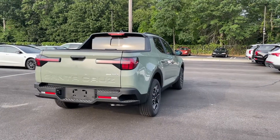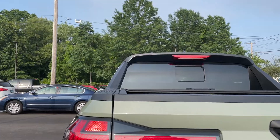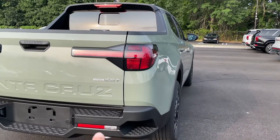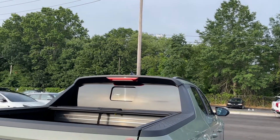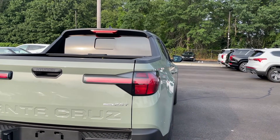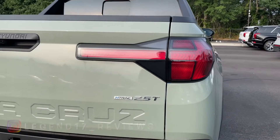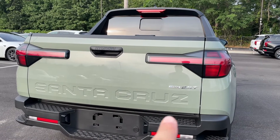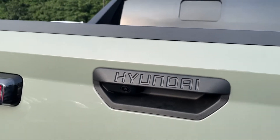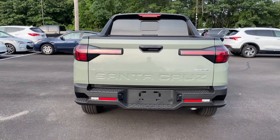The rear honestly looks all right, but I really wish Hyundai had made the tail lights look a bit different. Everything in the tail light housing is halogen — turn signal indicators, running lights, and reverse lights are all halogen. The only LED element at the back is the third brake light. For a $37,000 truck I really wish Hyundai had made the tail lights LED — I think they cheaped out big time.